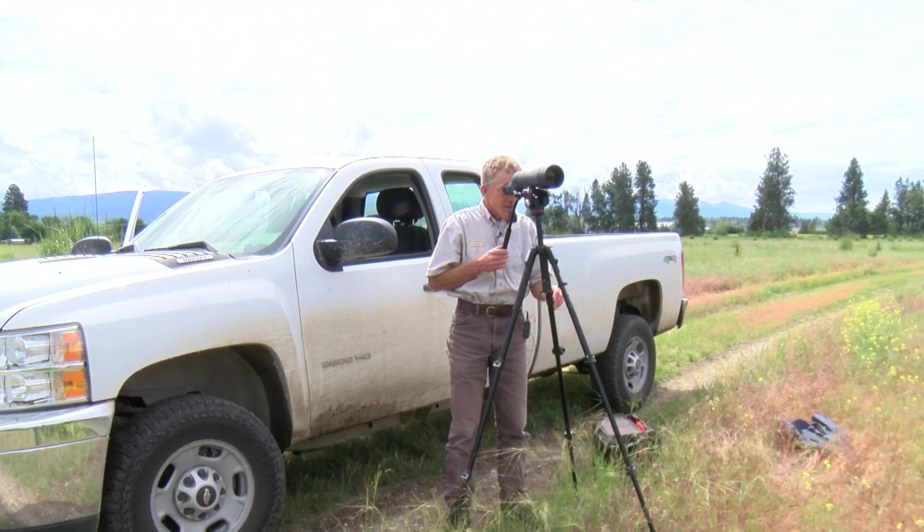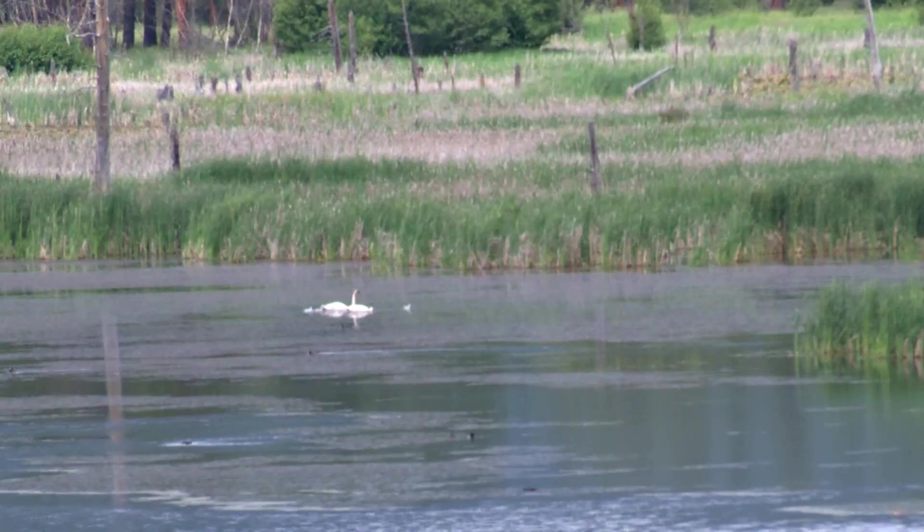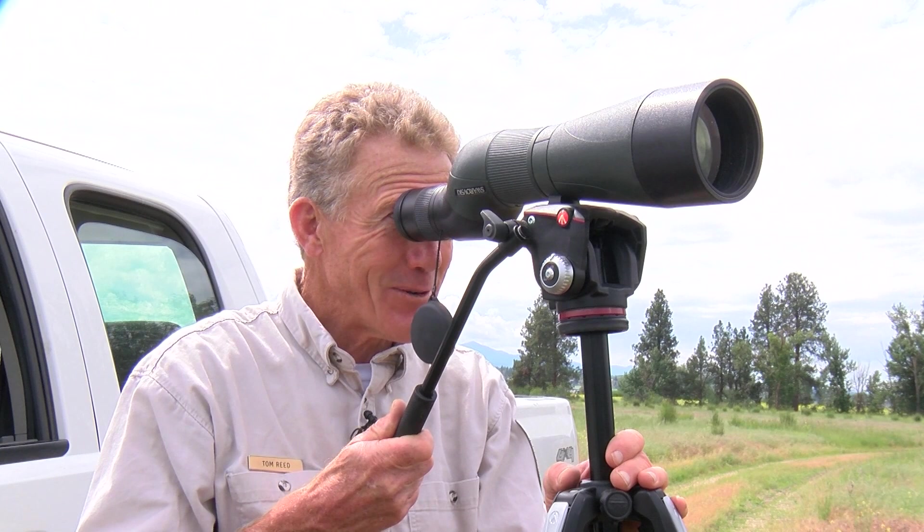Refuge manager Tom Reed has been documenting this pair since they had their first brood of two cygnets five years ago. Five years ago I was ecstatic, and this year I'm just as ecstatic.